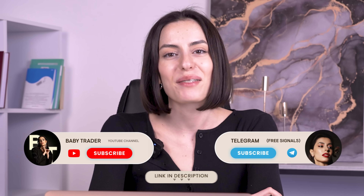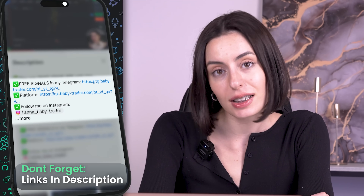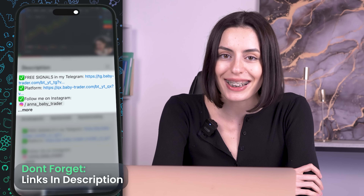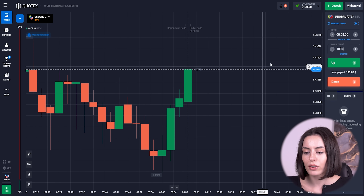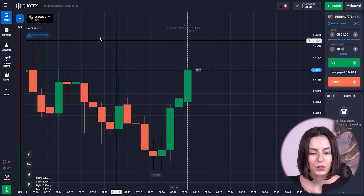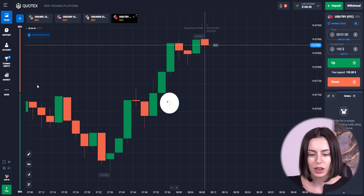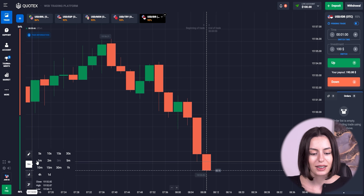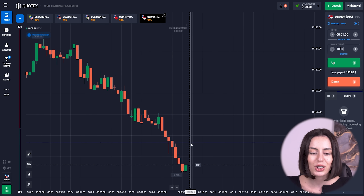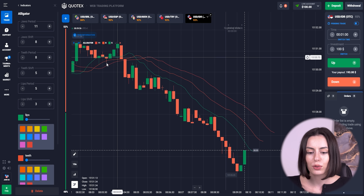Hi guys, it's me Anna. I'm on a quality platform and we're going to be trading and having our profits. I prepared a nice strategy — it's kind of promising. We're going to be testing it and see how fast and easy we can get a profit. We're starting with 100, choosing the biggest payouts. The strategy uses 10-second candles, because with easier strategies the shorter candles work better. I tend to go with the Alligator.